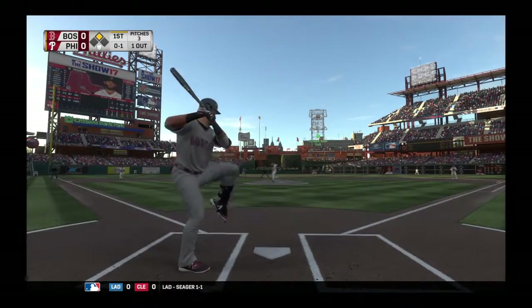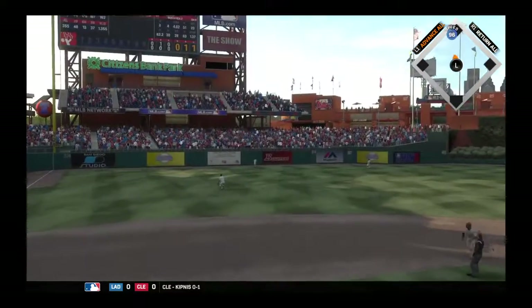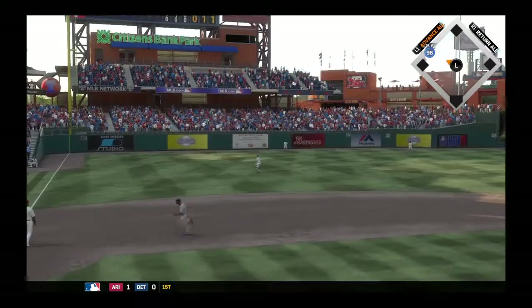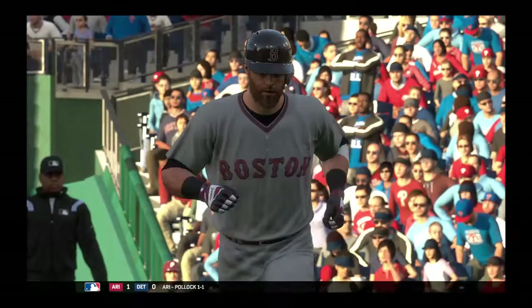The 0-1 pitch — hit high and deep out to left. But he's going to get there as he runs it down on the warning track for the second out of the inning. And Bradley is up to third safely now with two gone.